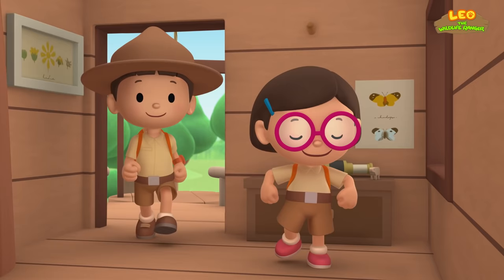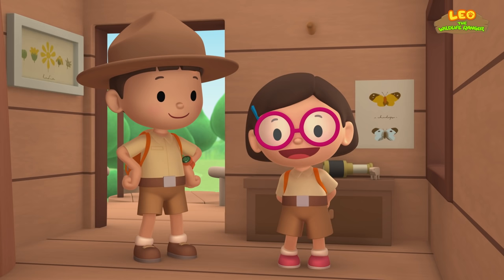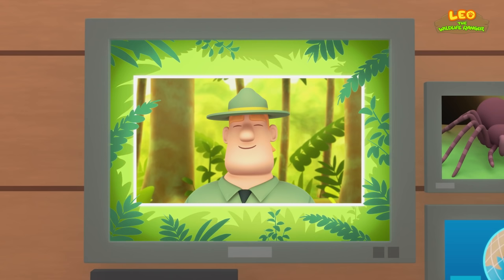We found a Goliath Bird Eater Spider in our garden! We learned that Goliath Bird Eaters dig burrows in the ground and that they live in the rainforests of South America. So we brought the spider back to the rainforest where it made a new burrow to live in! Good job, children! You did it! You are amazing wildlife rangers!